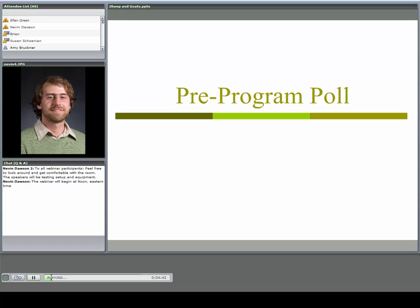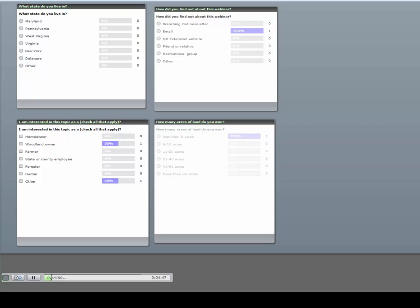Before we get started, I'd like to do a quick poll. Please click answers as appropriate to give us some idea of where you're coming from, what your role is, and what you're interested in. I'll also have a poll afterwards to get some feedback.